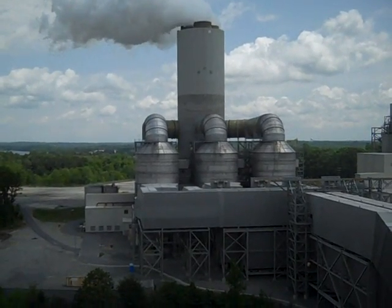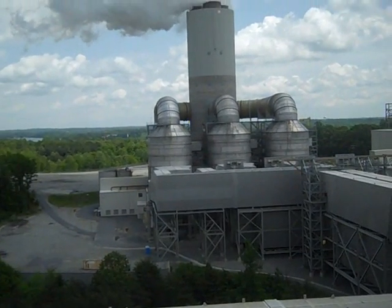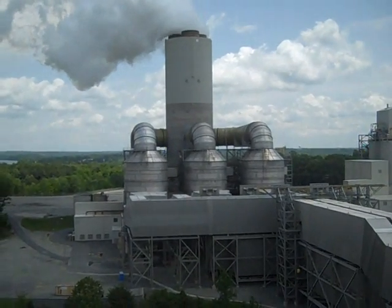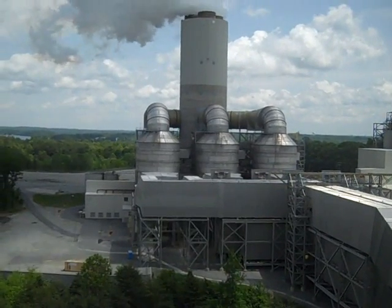What you quickly realize, looking at this thing, is that the scrubber by itself for this 2,000 megawatt plant takes up as much space as the original plant did. What you see here are the scrubber stacks, plus the enclosures for the equipment that shoves limestone and water into the coal plant exhaust gases.